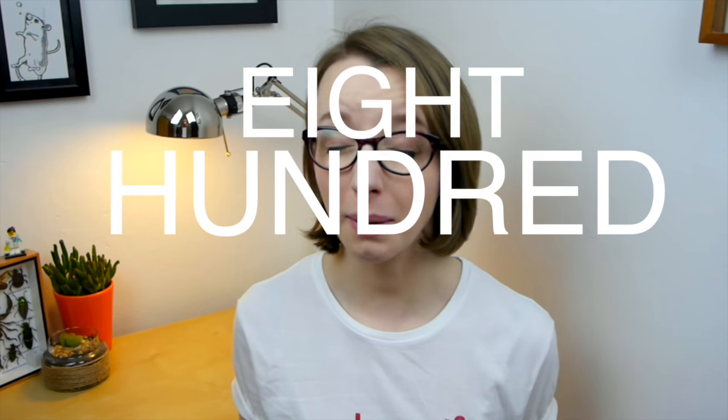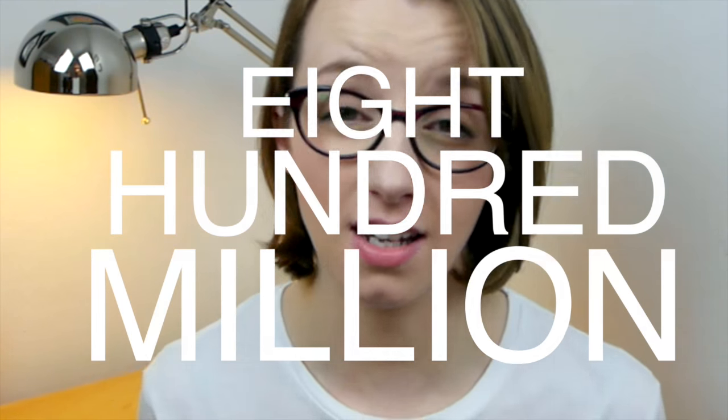Last year an estimated 800 million tonnes — 800 billion tonnes — of cow's milk was produced. That's a lot of milk. And to make all of that milk, we need a lot of cows. So what's the problem with just having a lot of fields full of cows?